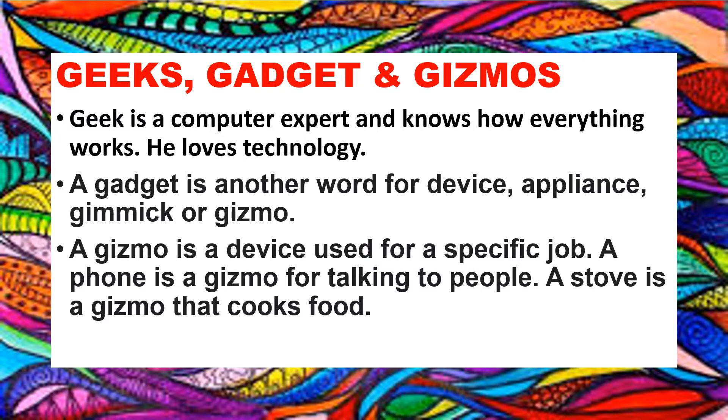Now, what is a gizmo? A gizmo is a device used for a specific job. A phone is a gizmo for talking to people. A stove is a gizmo that cooks food. It means a gizmo does a specific job.